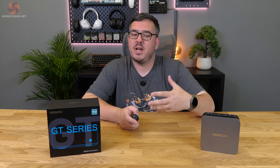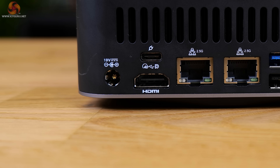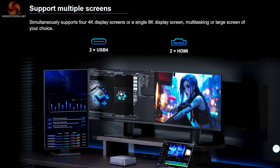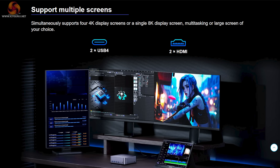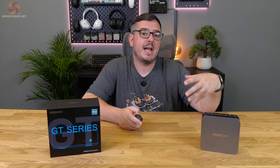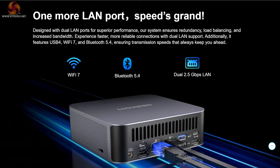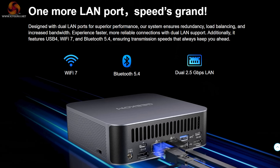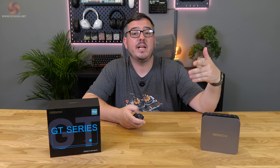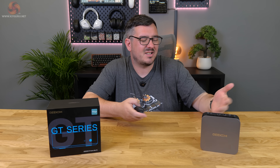That USB4 port with power delivery should be able to power and send a display signal to a portable external monitor, which I'll try on a future work trip. The GT1 Mega also has two HDMI ports — likely 2.0 — meaning it can output to up to four 4K displays or a single 8K display. For wired networking there's a pair of 2.5GbE Ethernet ports, with the second providing redundancy useful for business/retail IT environments.